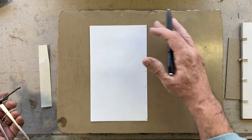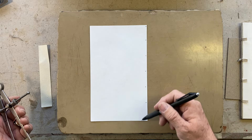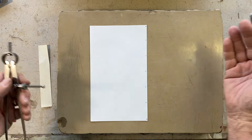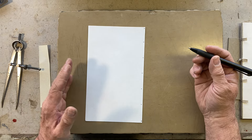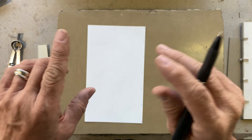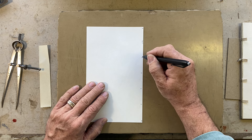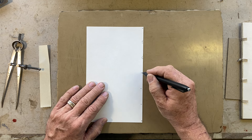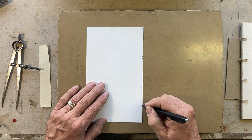I would normally take a piece of stiffer board like two-ply, mark this out on it, and then that remains throughout the job. Once you've got your sewing stations, the endpapers need to be pricked on either side of the cord. So you got: there, there, there, there, there, and there.